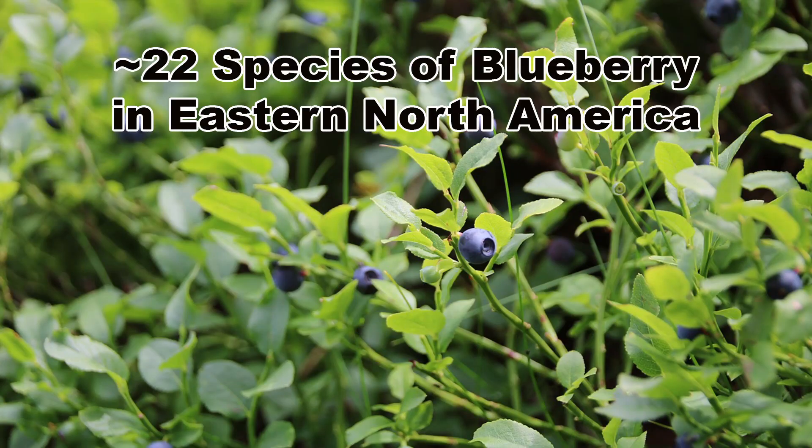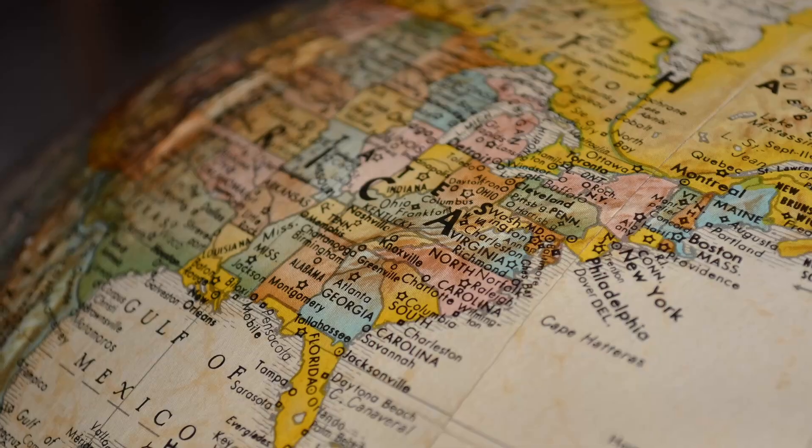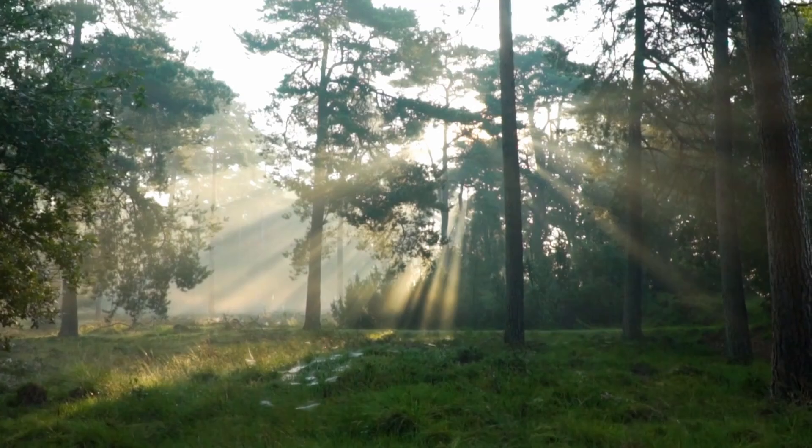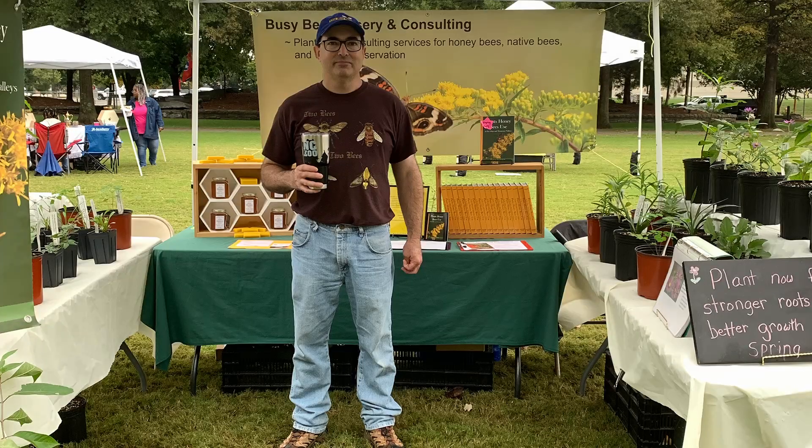There are around 22 species of Vaccinium native to eastern North America and they can be found from Canada to the Gulf Coast in a wide range of plant communities. I'm going to cover 9 species that are the most widespread and are easy to find for sale at native plant nurseries. I'm also going to throw in some cool facts about blueberries along the way, so be sure to watch for those.